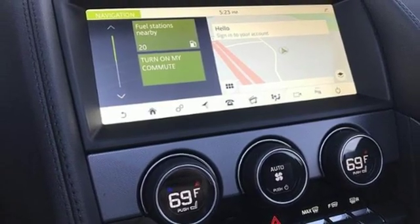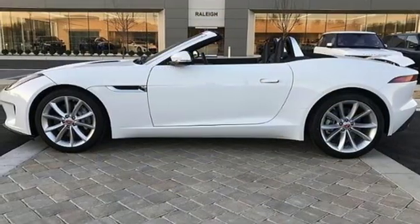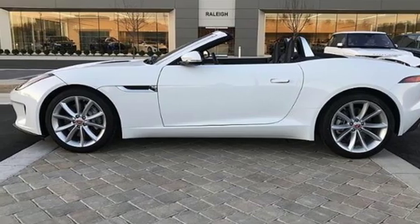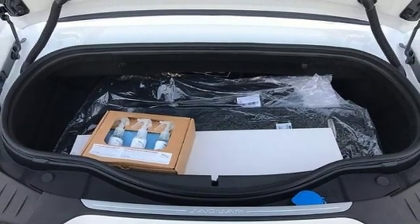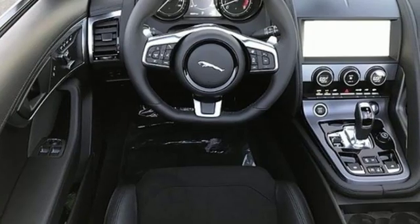Power heated mirrors, power tilting steering column, external memory control, power telescoping steering column, Wi-Fi hotspot, and intercooled turbo inline four-cylinder engine.